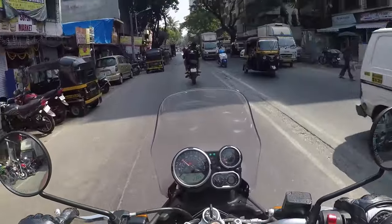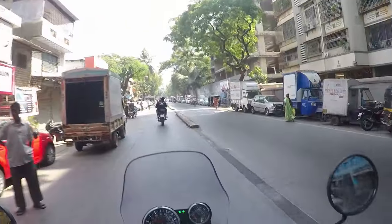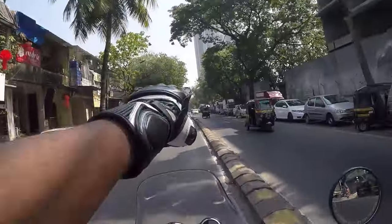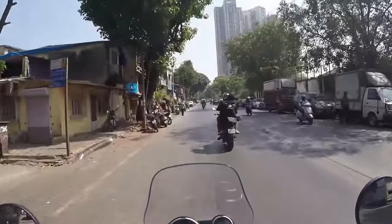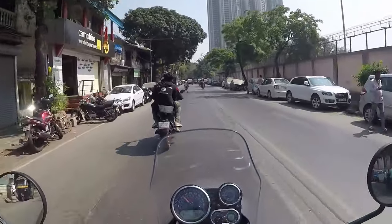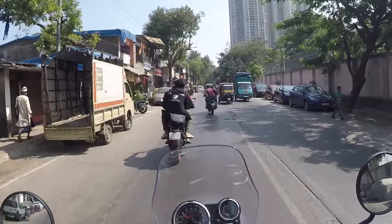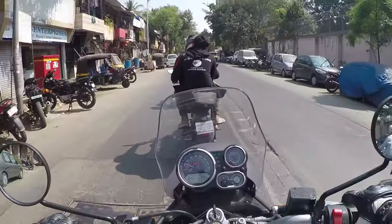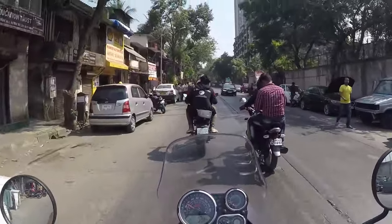So this is the new Himalayan which I got for myself, especially for touring purposes. My RC is just behind Rahul's bike — you can see it there. It's a very nice feeling — a very nice and comfortable bike, very smooth. Not a typical Royal Enfield at all — no vibrations.